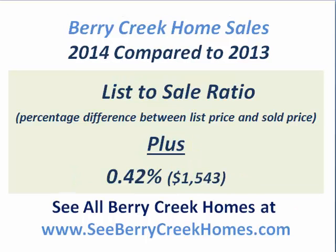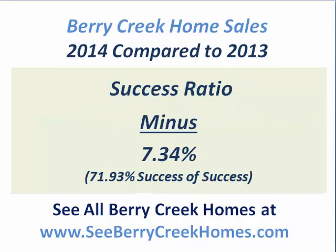The list-to-sale ratio shows what buyers are willing to do in their negotiation. Buyers paid a little closer to asking price in 2014 than they did in 2013, which meant the average Berry Creek home seller made about an extra $1,500 just because the market is better and buyers are willing to pay closer to asking price.